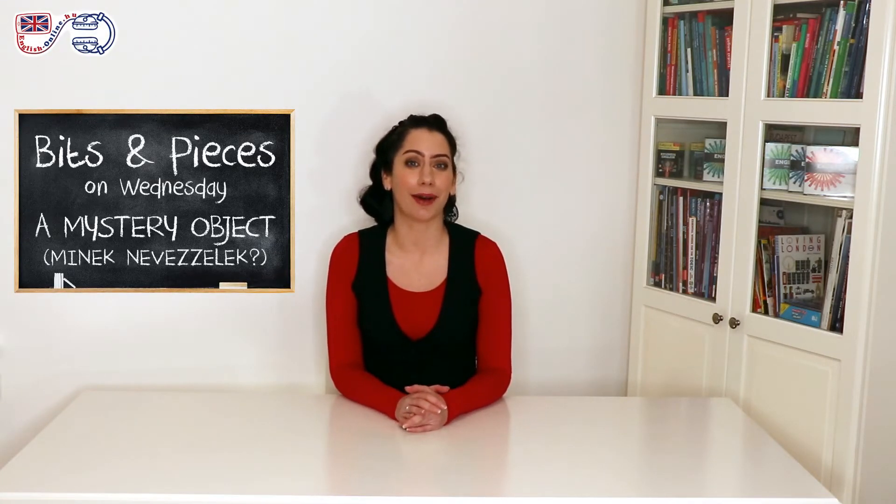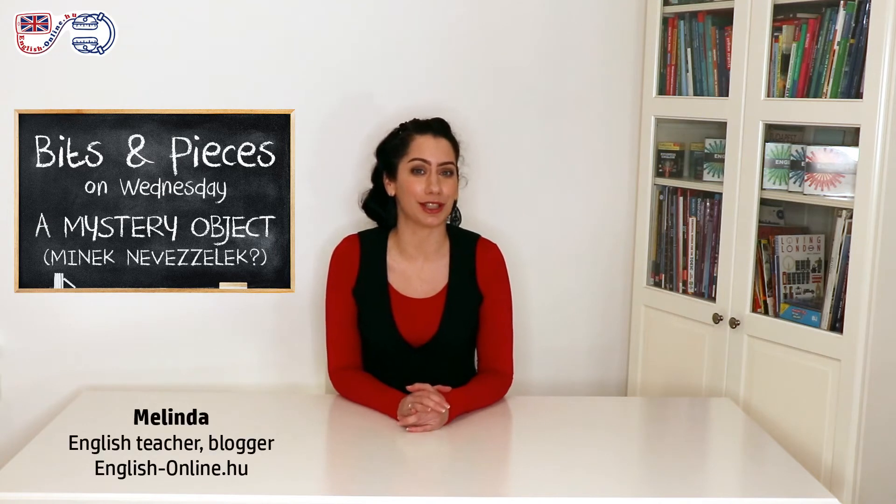Hi there and happy Wednesday! Welcome back to Bits and Pieces. My name is Melinda. I'm an English teacher and blogger and the owner of EnglishOnline.hu.